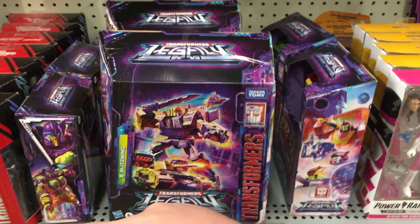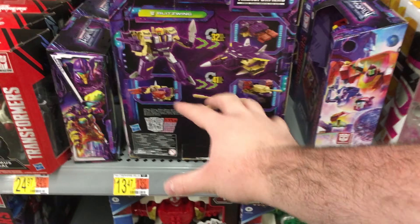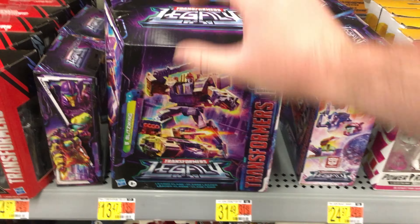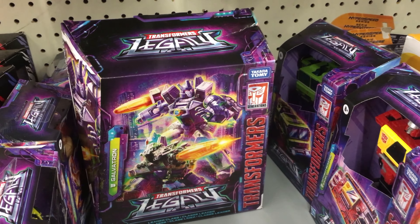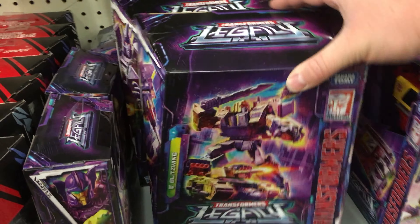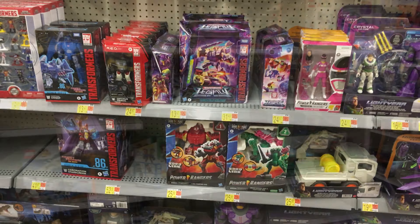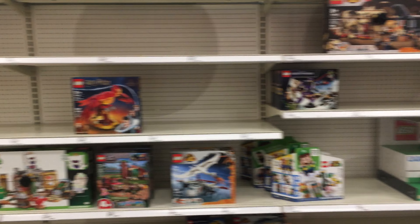In the last Toy Hunt video, I found a Blitzwing, and so I just found another one at a Walmart. So everyone who's still looking for this guy, keep looking — he's showing up at Walmarts. He seems to be shipping out in a case with Galvatron, because last time I found a Galvatron I also found Blitzwing. So be sure to keep your eyes out, because I'm still finding them. As for the Lego section, I think they're missing a couple Tumbleweeds that should be rolling on through here.